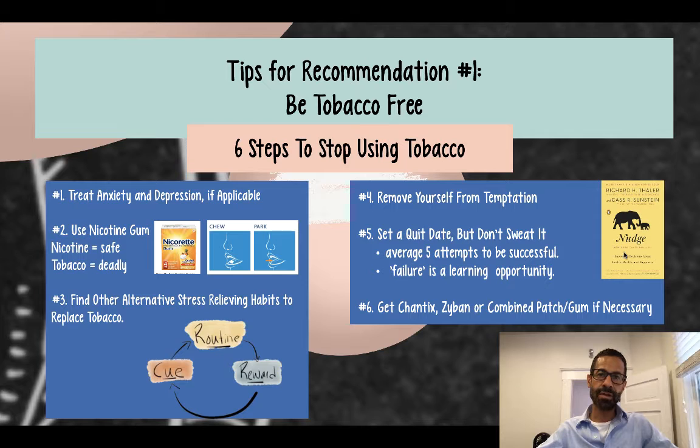While nicotine gum alone doubles your chances of quitting, if you use medication like Chantix or Zyban, or you combine the patch and the gum, you can triple your chance of quitting.